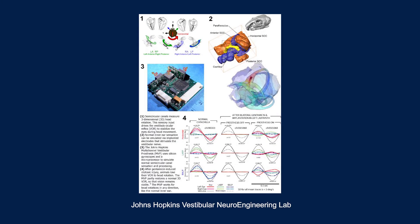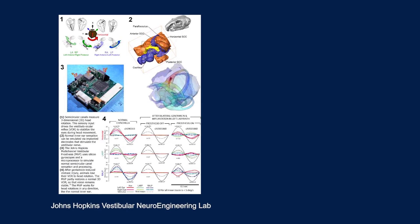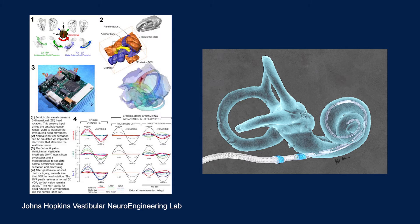There's currently research toward developing a prosthetic device to restore vestibular function. Similar to a cochlear implant where a prosthesis is inserted into the cochlea to treat hearing loss, a vestibular implant would be inserted into the vestibular system.